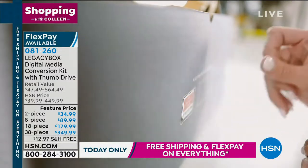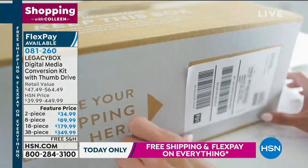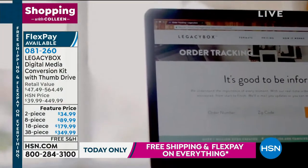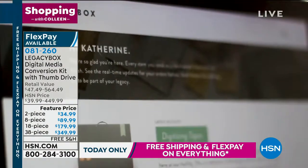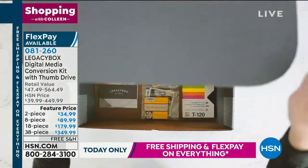For $89.99, you can send four tapes and four sets of pictures. Each set of pictures is 25 pictures, so you could send 100 pictures and four tapes. And for $89, you have that preserved forever for your children, for your grandchildren, for your great-grandchildren, for your great-great-grandchildren.